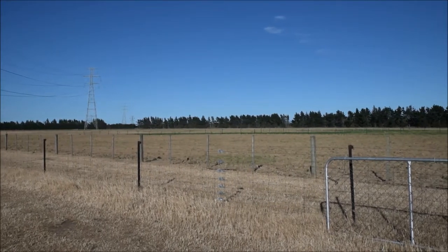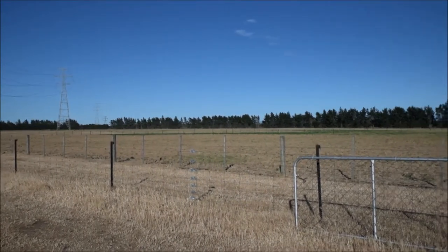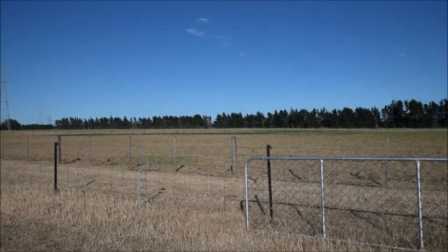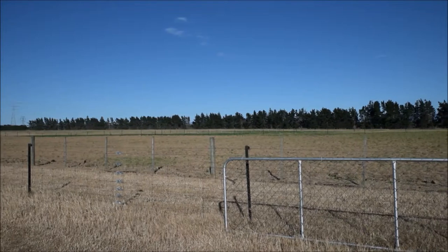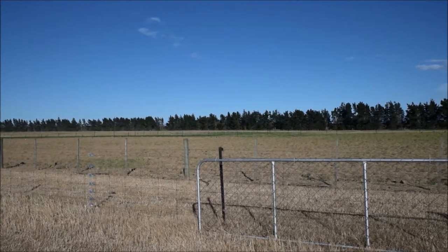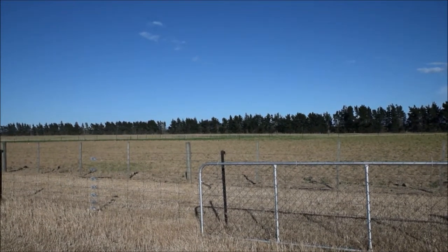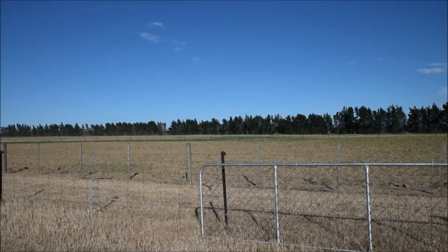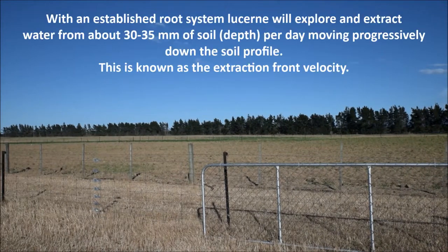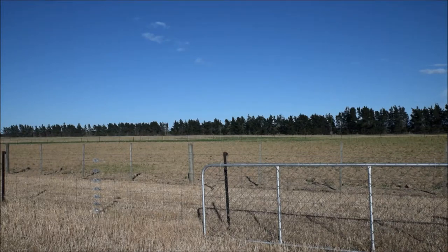One of the interesting things about an established lucerne root system is that on a dry soil it will extract water twice as quickly as when it's first establishing. The water is used based on atmospheric demand, and it's being sucked out of the ground at twice the rate. We've seen water extraction on this farm of about 30 to 35 millimetres per day from the established lucerne stand — so they run out of water first.